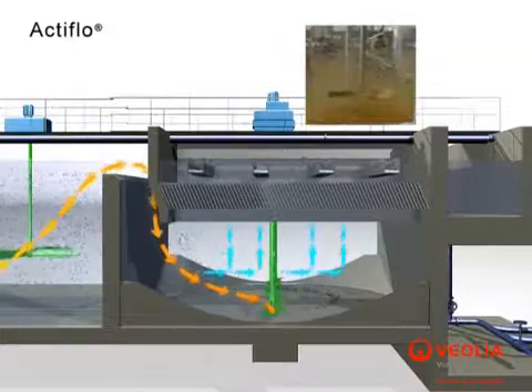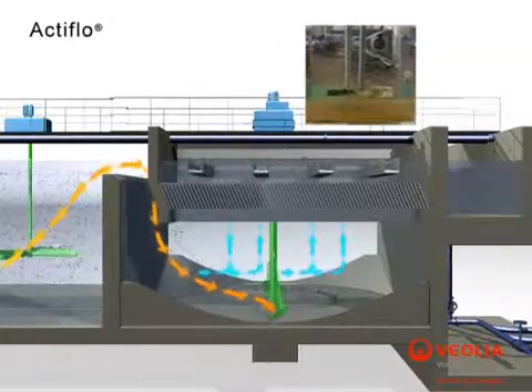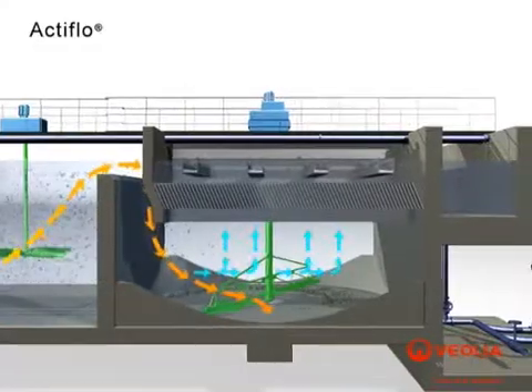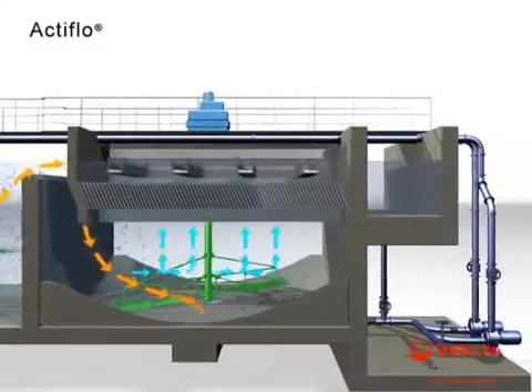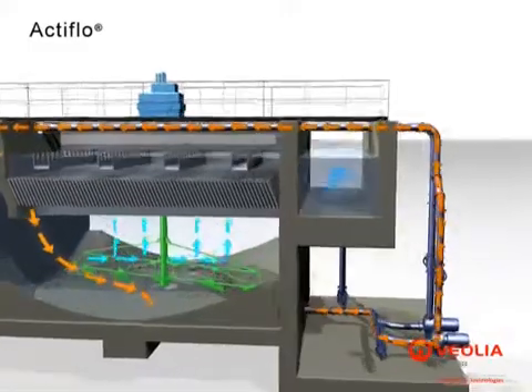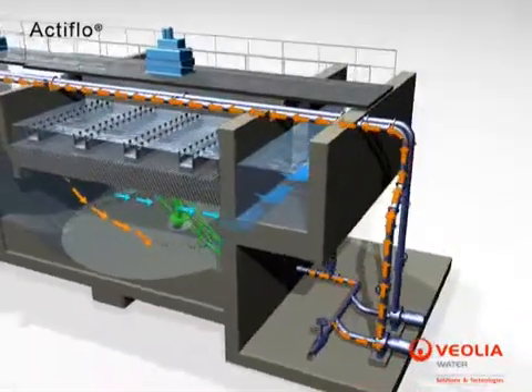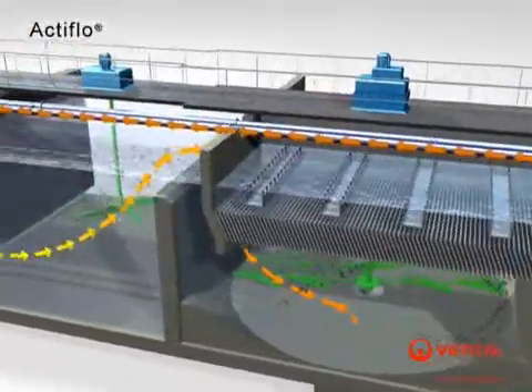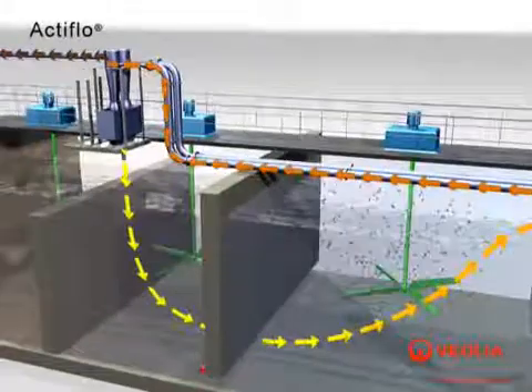The fully flocculated water then enters the clarifier where the microsand ballasted flocks quickly settle to the bottom, while the clarified water rises through the lamella settling zone. High-quality clarified water leaves Actiflow through a series of collection troughs.